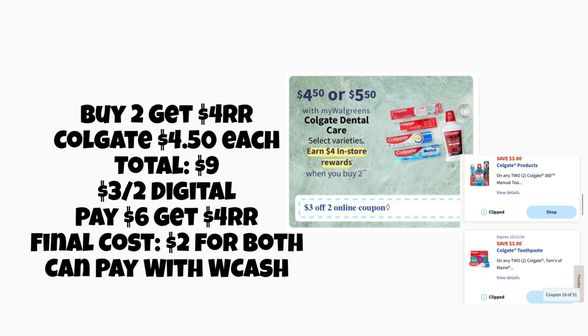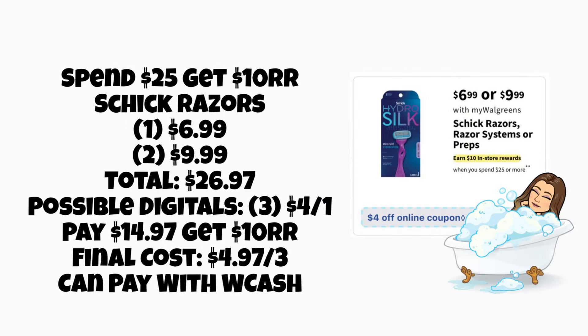Next is more oral care. We already have $3 off two coupons you can clip — one good for mouthwash and toothbrushes, and one for toothpaste. To earn the $4 register reward twice, do it in two separate transactions. Buying two at $4.50 each totals $9 — after using your $3 digital, you'll pay $6 and earn the $4 register reward back, making it $2 for two items, or $1 each, and you can pay with Walgreens Cash.